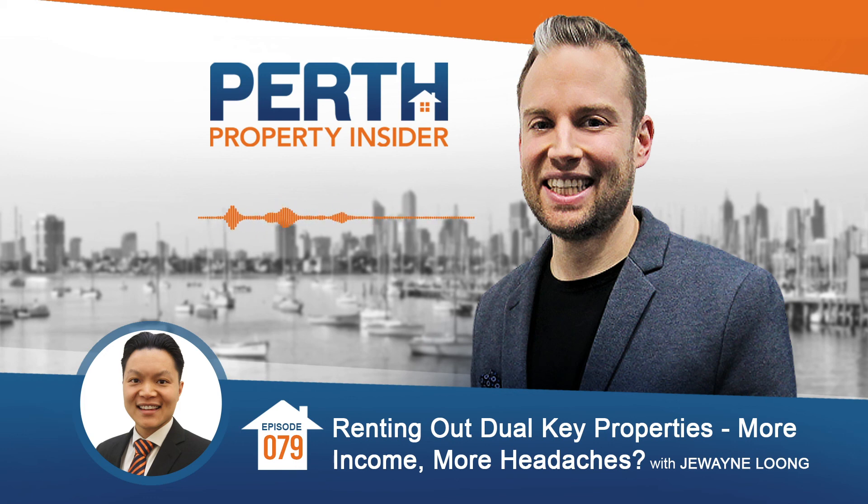The last thing to consider is what this might do to your landlord insurance and the implications for those policies. Speak to your landlord insurer and make sure they can cover two tenancies under the one dwelling - you might need two separate policies. Don't assume that the one policy will cover both, and don't assume they'll necessarily cover a granny flat per se. It's worth asking the question.